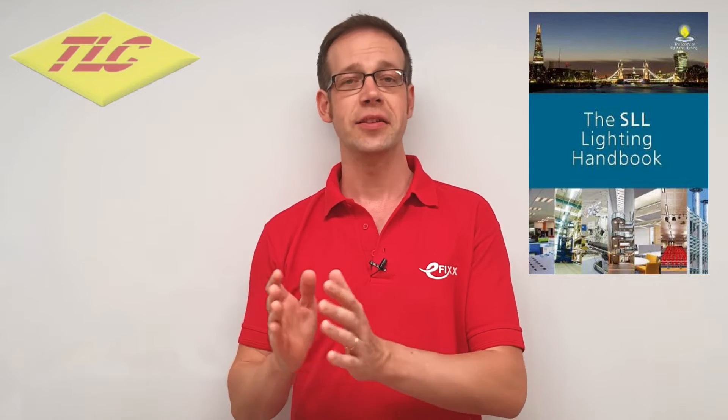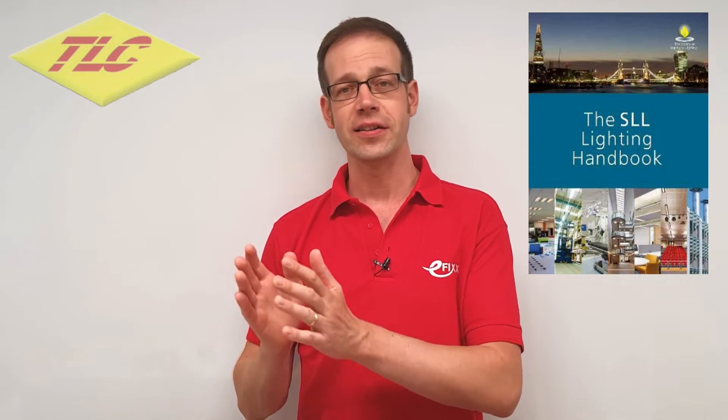How do I decide the correct light level for an industrial area? There's a fairly simple answer to this, and it's to get yourself a copy of the SLL Lighting Handbook. SLL stands for the Society of Lights and Lighting.